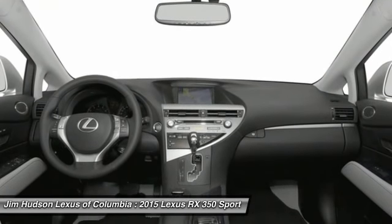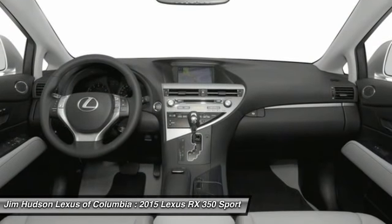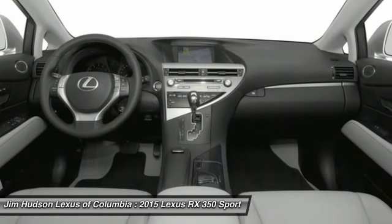Audio controls, power steering, adjustable steering wheel, driver airbag. Come see the car for yourself.